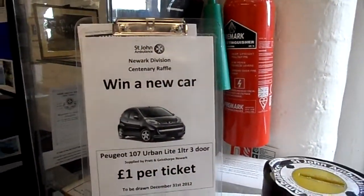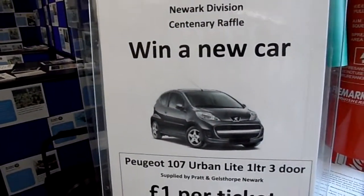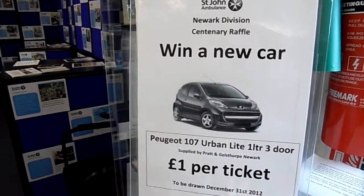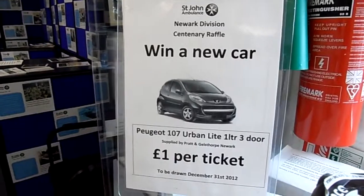We have a raffle going on at St. John Ambulance. You will win a 107 Peugeot for a pound, from now until the end of December 2012.